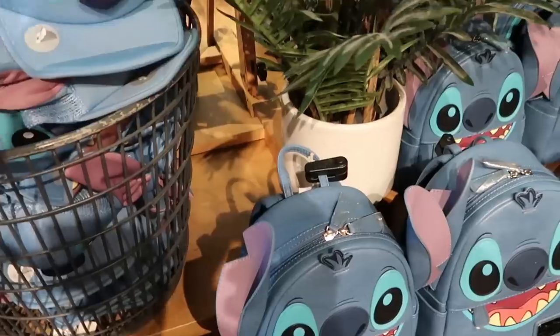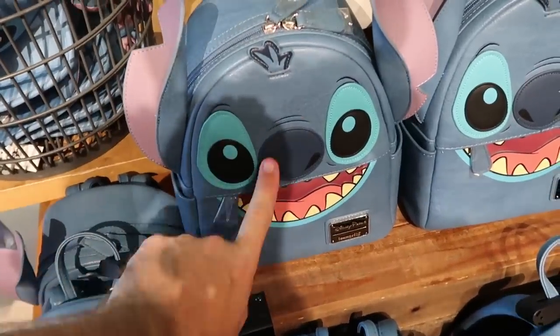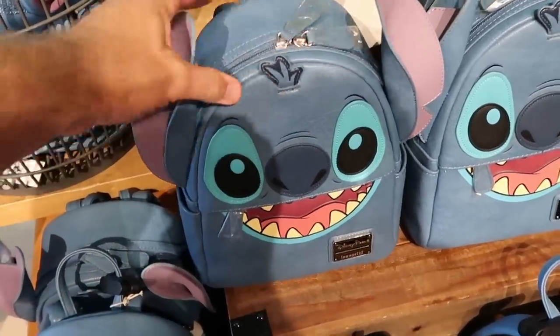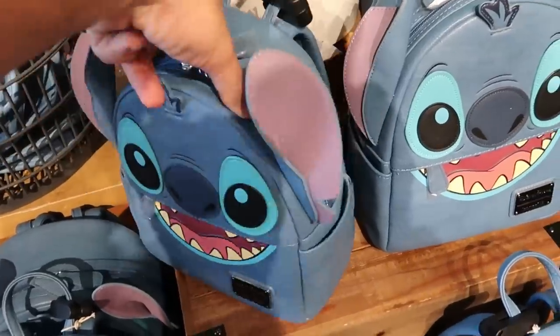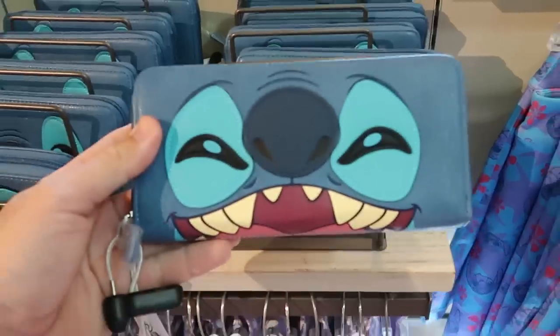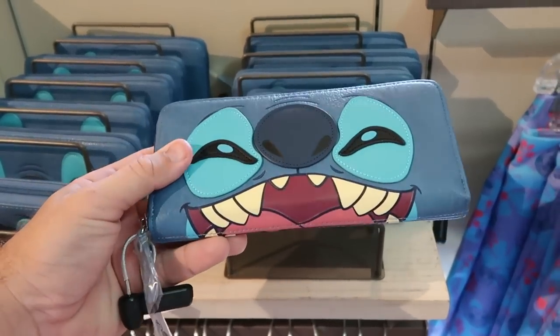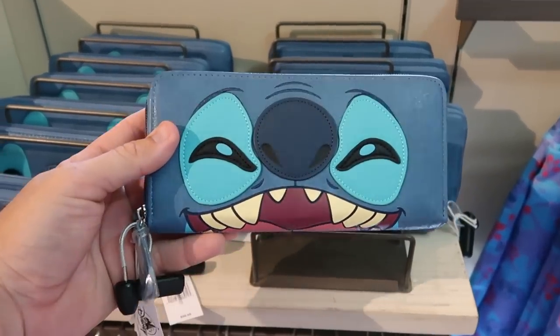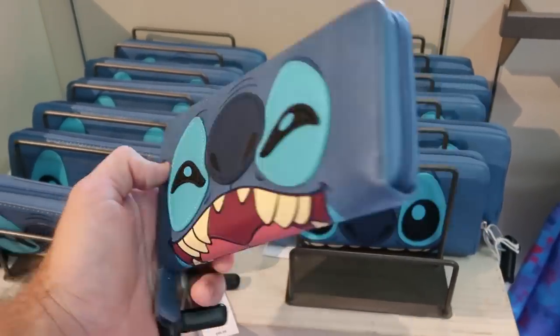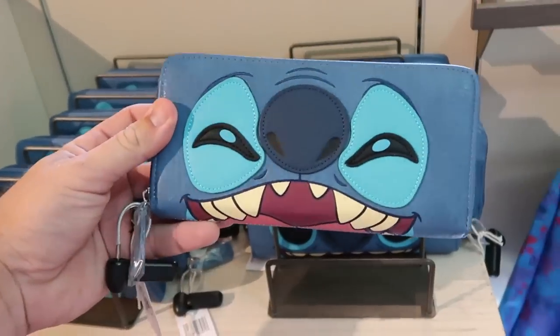They have an awesome Loungefly bag with Stitch's huge embroidered ears — it's simulated leather but seriously feels like real leather at $88. And it looks like they even have the matching wallet — this Disney Parks Loungefly has Stitch with his mouth wide open, embroidered eyes and nose, and a smiley face on the other side at $50.